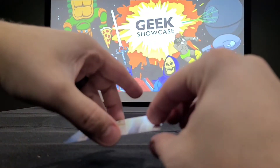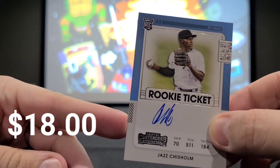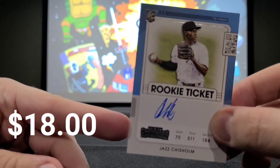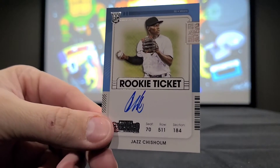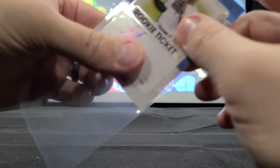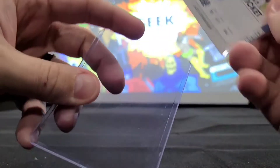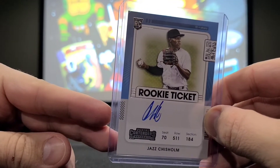So that's going to take us to our first auto, and that is going to be Jazz Chisholm Rookie Tickets. I like it — it's almost on par with Cabrian Hayes there. So that is our first auto. Let's get this bad boy protected so as not to ruin, damage, or smear the auto.